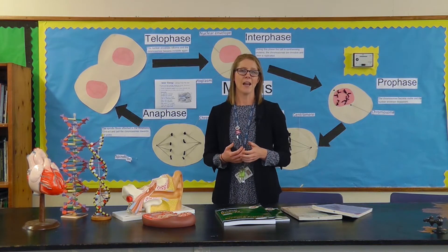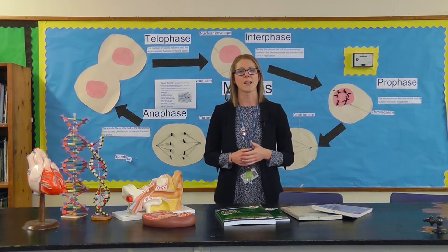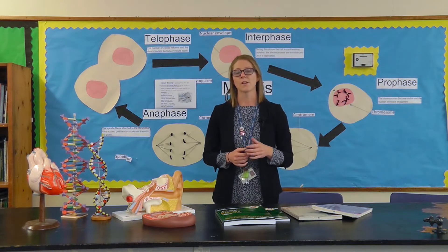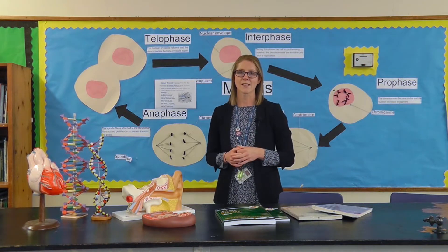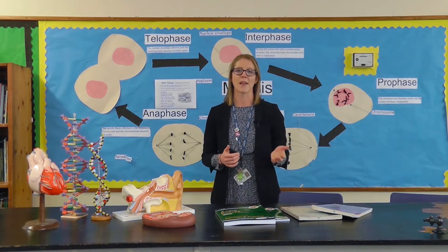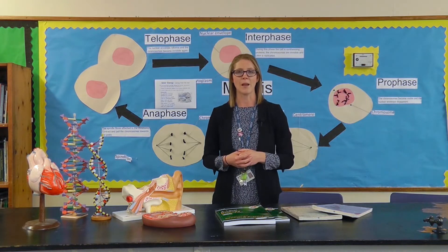To study A level biology here at Hearts and Essex you need to get a grade 7 at biology at GCSE, or a 7-7 in combined science. We also ask for grade 6 in maths and that's because 10% of the course is maths skills based, so in the exam at the end of the two years there'll be maths questions involved in the paper.